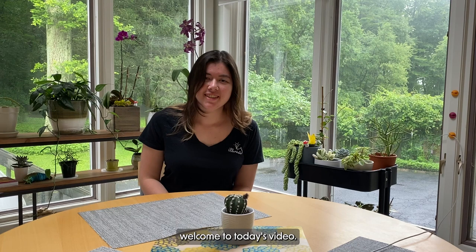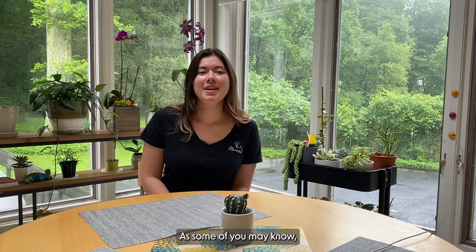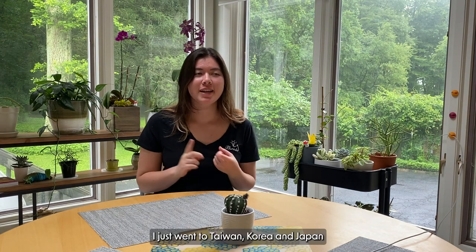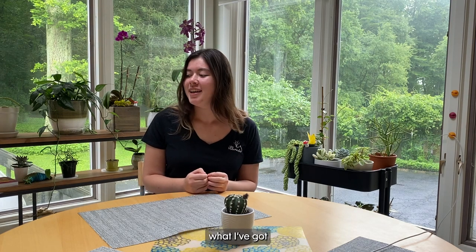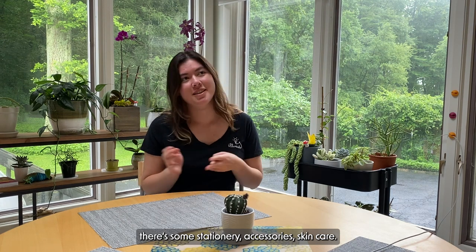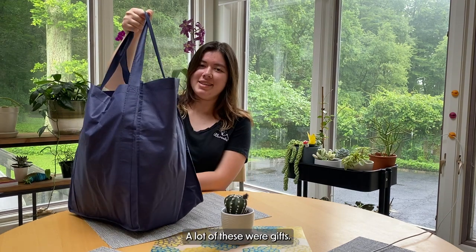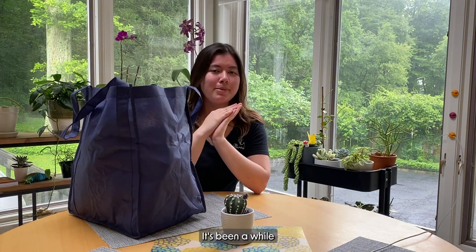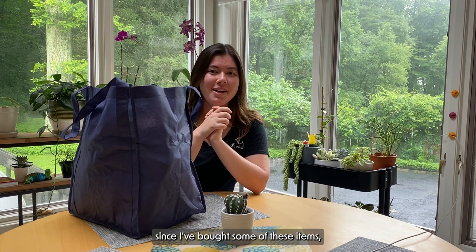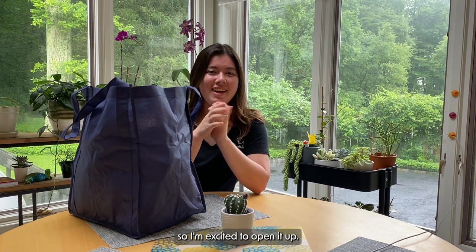Hello friends, it's Zoe and welcome to today's video. As some of you may know, I just went to Taiwan, Korea and Japan and I've bought a lot of stuff. So I'm excited to show you guys what I've got. There's some stationery, accessories, skin care, who knows. A lot of this was gifts, so it's not all for me. It's been a while since I bought some of these items, so I'm excited to open it up.